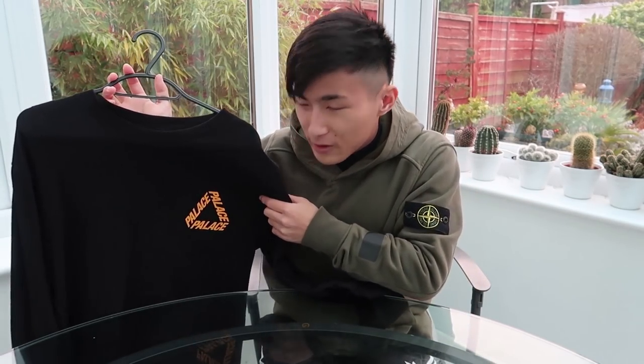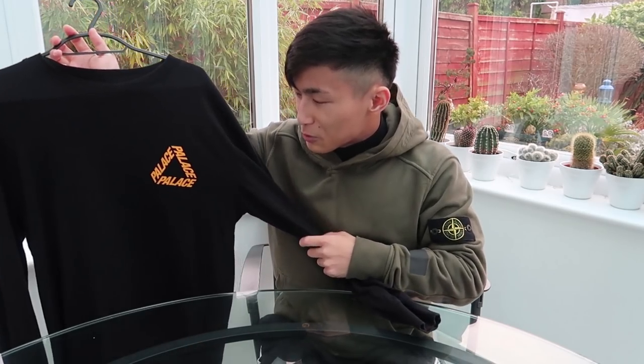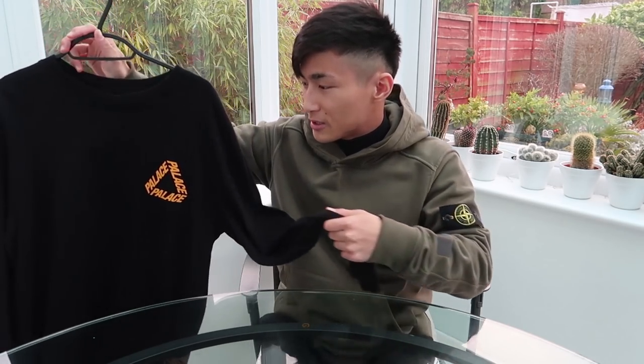It didn't sell out until about 12 hours after the drop, which is funny now since if this dropped again it would sell out within seconds. I'm actually happy I didn't go for the flocker because the material on the Trifurk flocker was a bit iffy — apparently if you wash it a few times the trifurk print kind of comes off. I'm really happy I got this one instead.